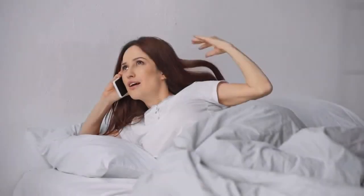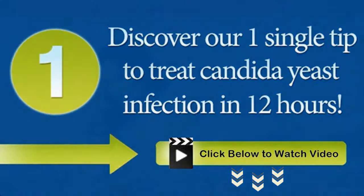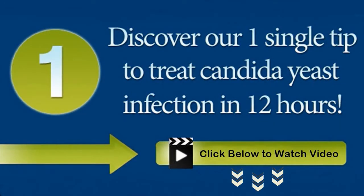The tips shared here helped me in curing yeast infections, and I'm sure they'll also be helpful to you. But there's actually one more tip I'd like to share with you that permanently and naturally cured my yeast infection. Click the link below to know more about my secret.